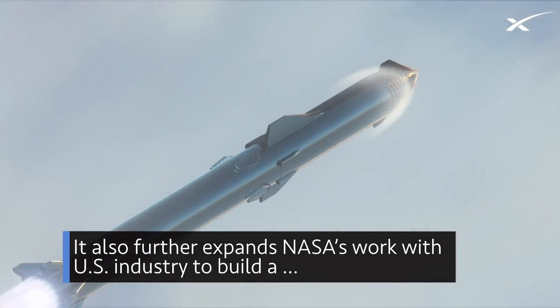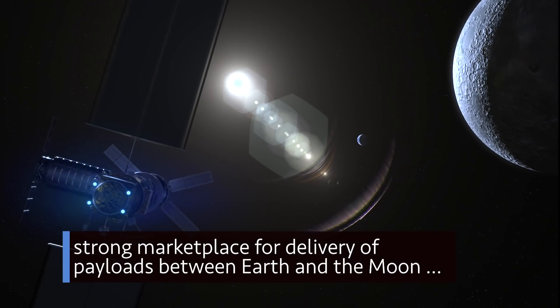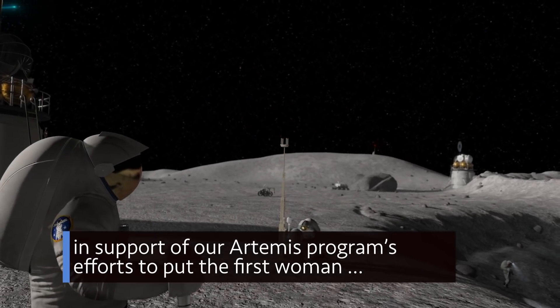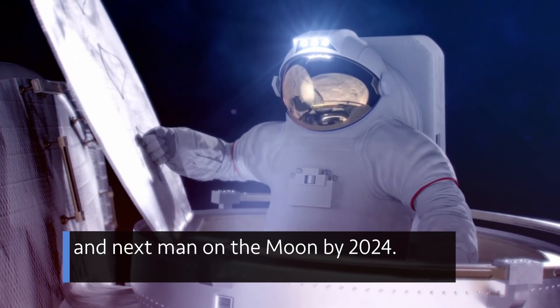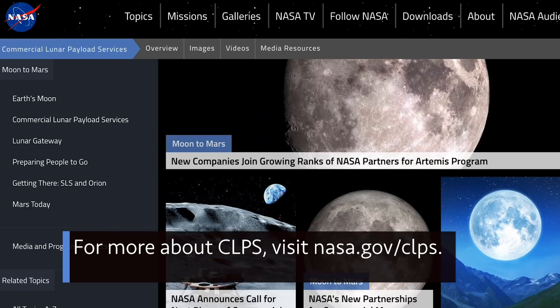It also further expands NASA's work with U.S. industry to build a strong marketplace for delivery of payloads between Earth and the moon, in support of our Artemis program's efforts to put the first woman and next man on the moon by 2024. For more about CLPS, visit nasa.gov/clps.